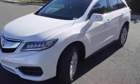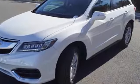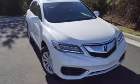This RDX is ready to shoulder your everyday burdens and do it with sophistication and class. Make it yours today.